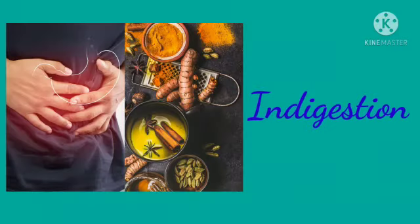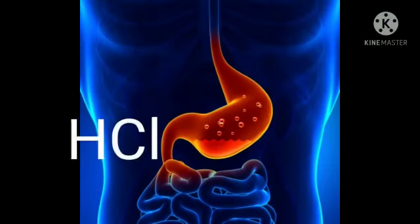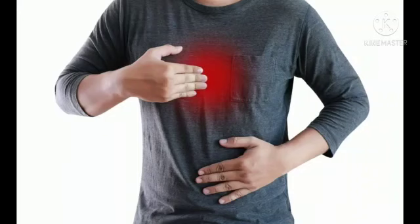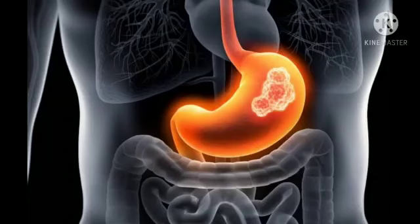First, indigestion. When we eat very spicy food, the stomach produces a large amount of hydrochloric acid which leads to the acidity of the stomach, and this condition is called indigestion. It is painful and can damage the wall of the stomach and can cause stomach ulcers if not controlled.